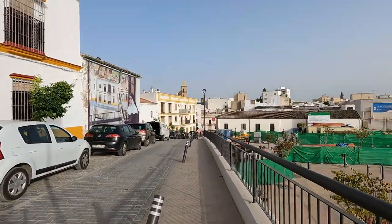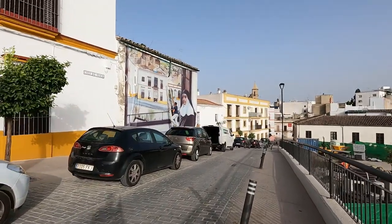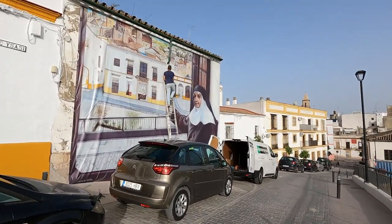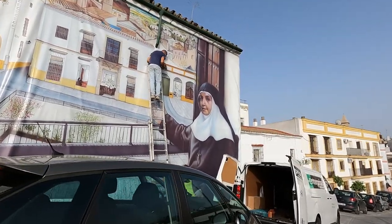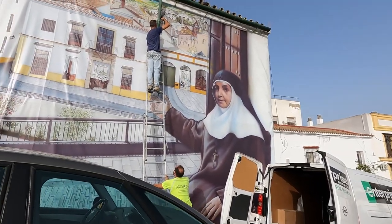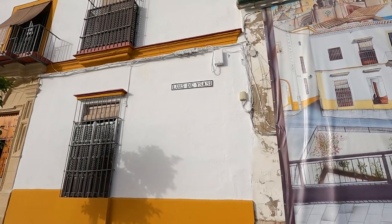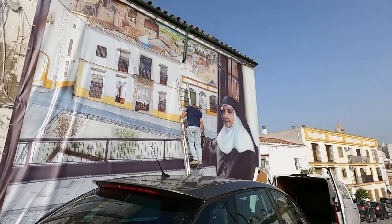I climbed up these stairs and there appears to be someone working on this mural — look at this! You actually get to see it in action; he's painting — or rather, installing — this mural right now! How about that, that is cool. We're on Calle Luis de... he's placing something with a nun depicted. I thought he was painting but he's actually putting something up. It's a beautiful mural.